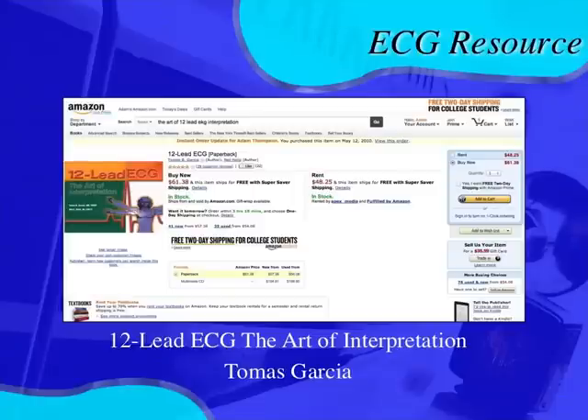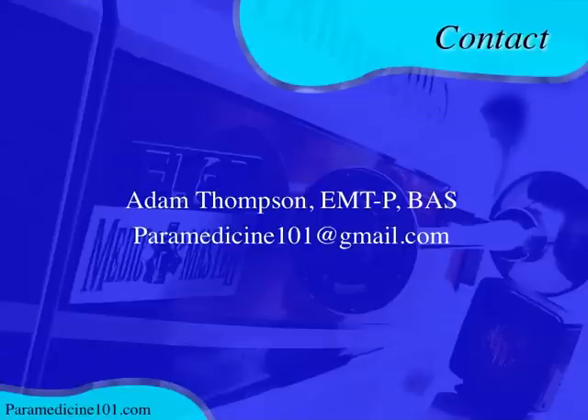The EKG resource for this case is '12-Lead ECG: The Art of Interpretation' by Thomas Garcia and Neil Holtz — a phenomenal book that can take you from beginner to advanced. It's one of Tom Bouthillet's favorites as well. If you have questions or want to send interesting 12-lead cases, email paramedicine101@gmail.com, subscribe to the YouTube channel, and check back for the next video.